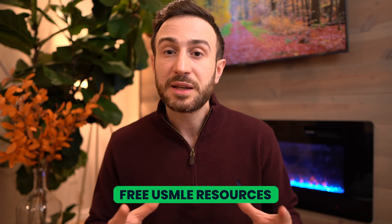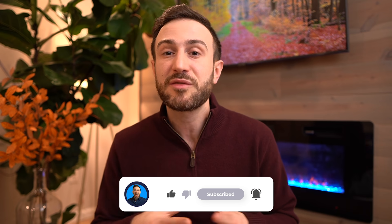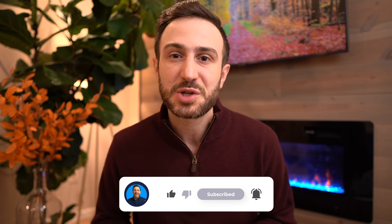As promised, if you'd like access to our free USMLE resources, sign up through the link in the card above and description below — put your email and name and you'll get these resources delivered to your inbox fully for free. If you found value in this video, please hit the like button, subscribe, and hit the bell so you get notified of future videos. Make sure to watch the video I recorded on how to study Step 1 in 4 months. Thank you everyone for watching and good luck on your exam.